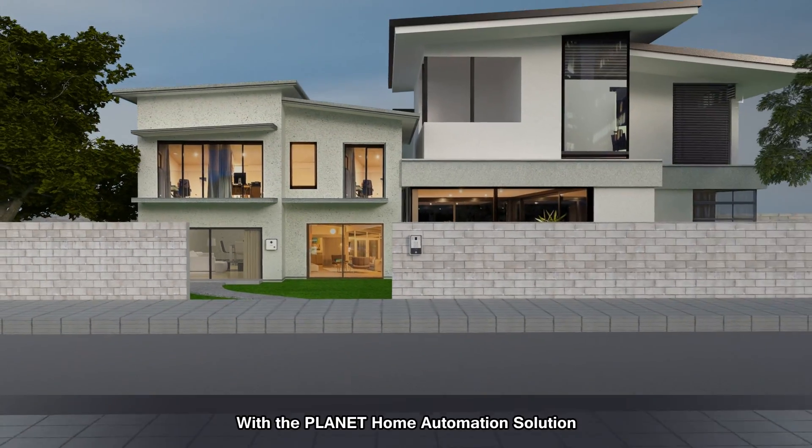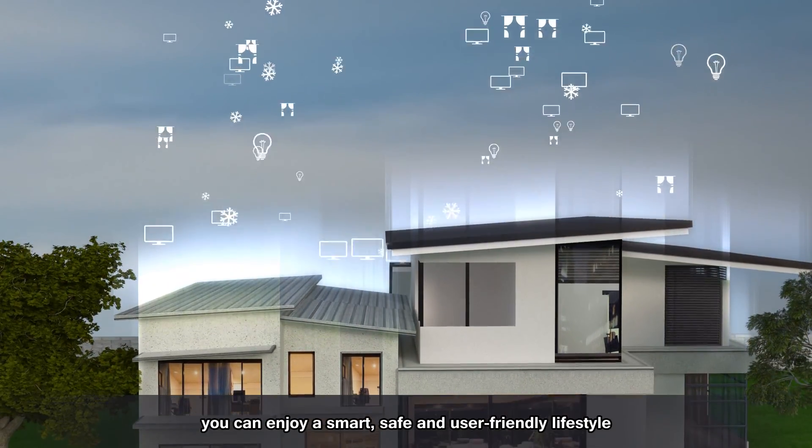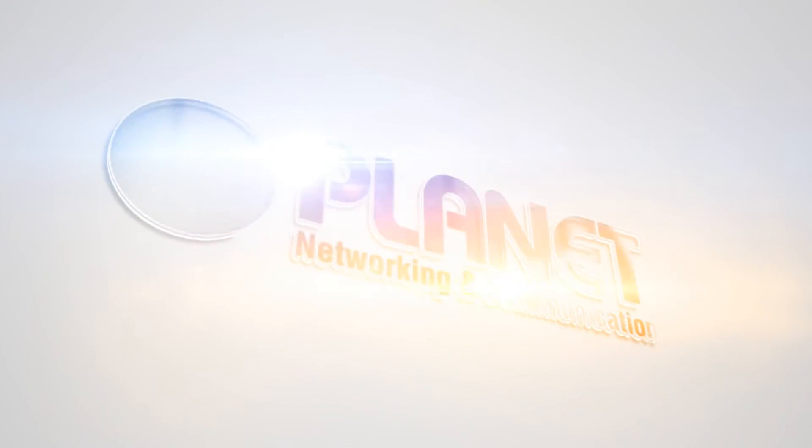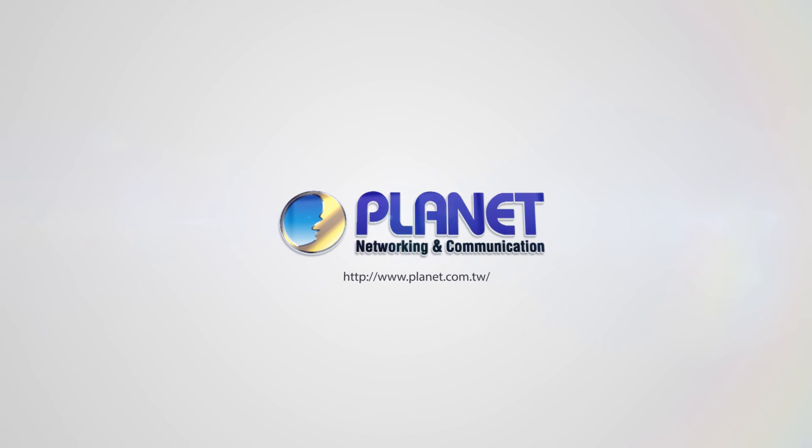With the Planet Home Automation Solution, you can enjoy a smart, safe, and user-friendly lifestyle. Planet Technology — a pioneer of IP innovation.